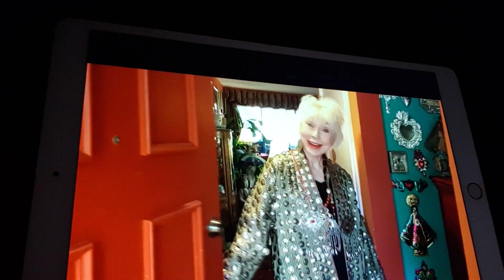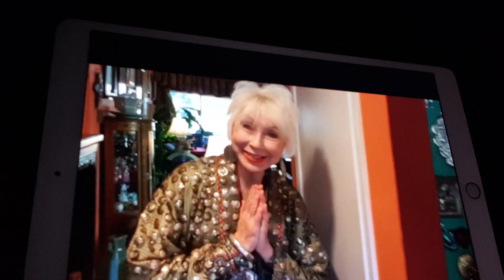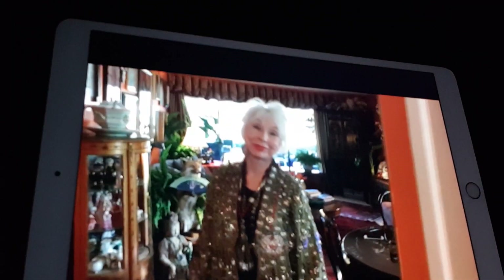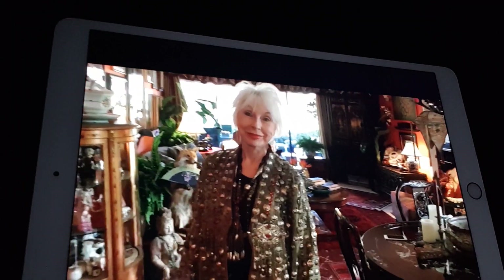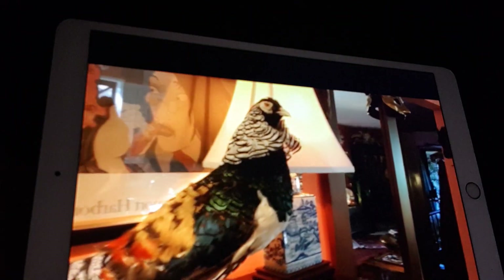Hi Gretchen. It's lovely to see you. We're here at artist Gretchen Shields' beautiful house in California. Can you give us a little tour? First I'd like you to meet my pheasant — he's a new acquisition. It's a stuffed pheasant. It's a rapidly growing zoo of taxidermy animals. Please come in.